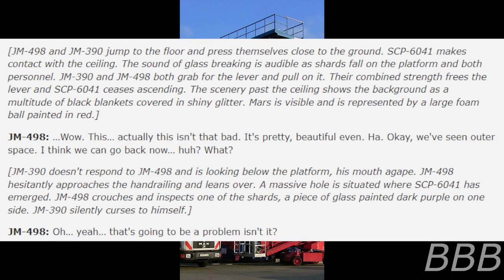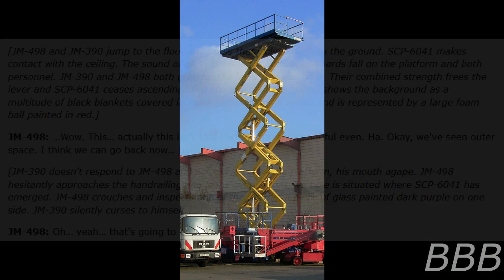The scenery past the ceiling shows the background as a multitude of black blankets covered in shiny glitter. Mars is visible and is represented by a large foam ball painted red. JM-498: 'Wow! This... actually... this isn't that bad. It's pretty. Beautiful even. Okay, we've seen outer space. I think we can go back now.' JM-390 doesn't respond and is looking below the platform, his mouth agape. JM-498 hesitantly approaches the handrailing and leans over. A massive hole is situated where SCP-6041 has emerged. JM-498 crouches and inspects one of the shards — a piece of glass painted dark purple on one side. JM-390 silently curses. JM-498: 'Oh yeah, that's gonna be a problem, isn't it?' End log.